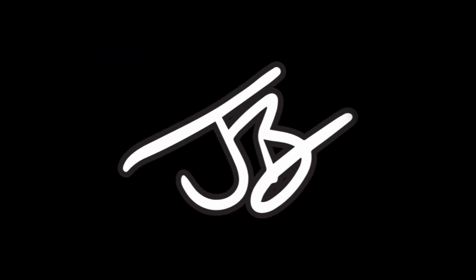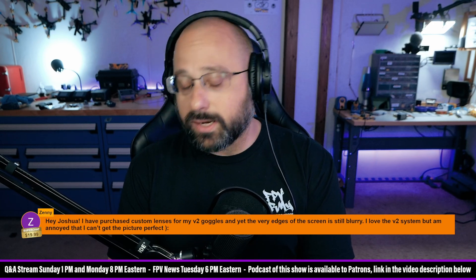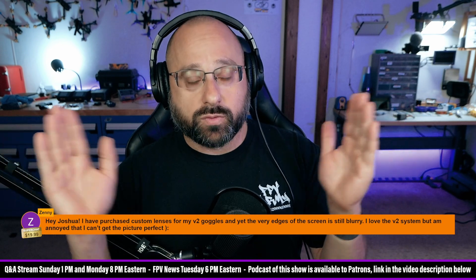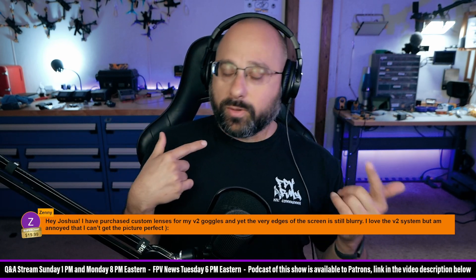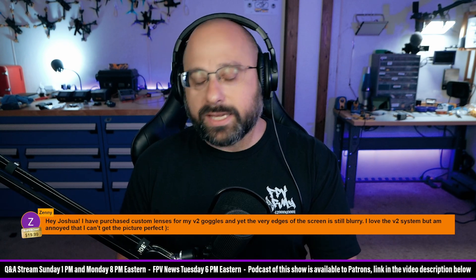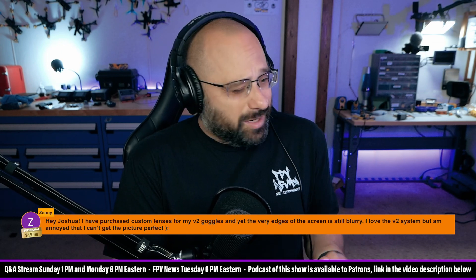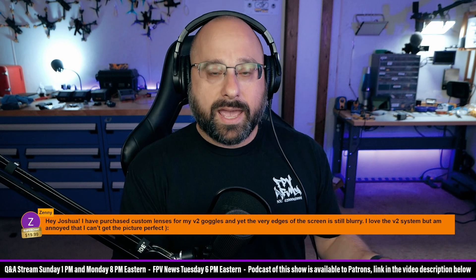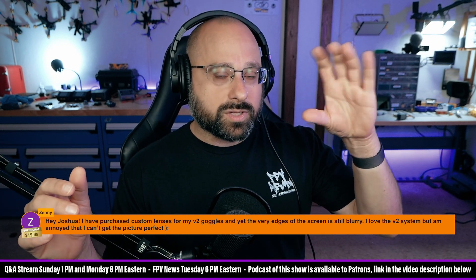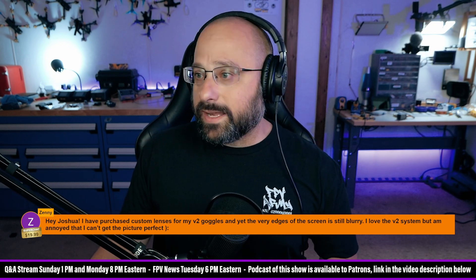Zeni says he purchased custom lenses for his V2 goggles and yet at the very edges of the screen it's still blurry. Thank you for the $20 super chat — I wish for $20 I could give you a better answer. The solution is going to be to shrink the screen. The very large screen of the V2 goggle means that for some people you're not going to get crisp edge-to-edge — it just depends on your eye placement and head size. The realistic in-product solution is there's a scaling option for the screen: scale it down to 90% and then you're good.